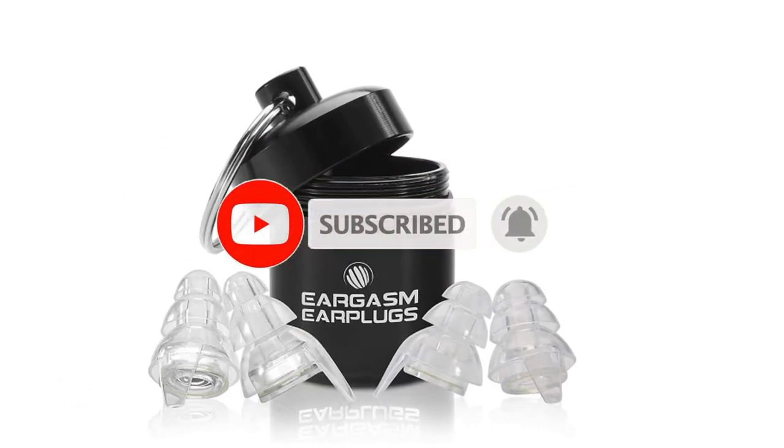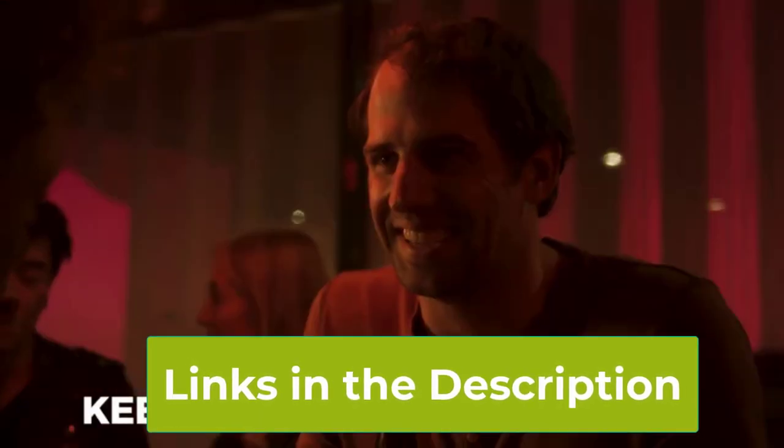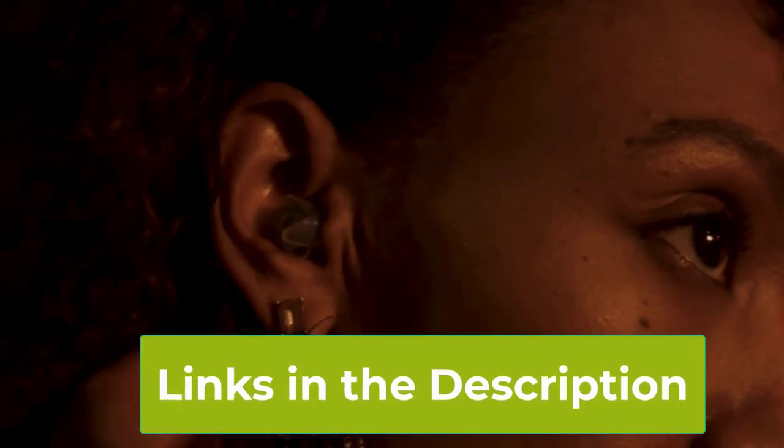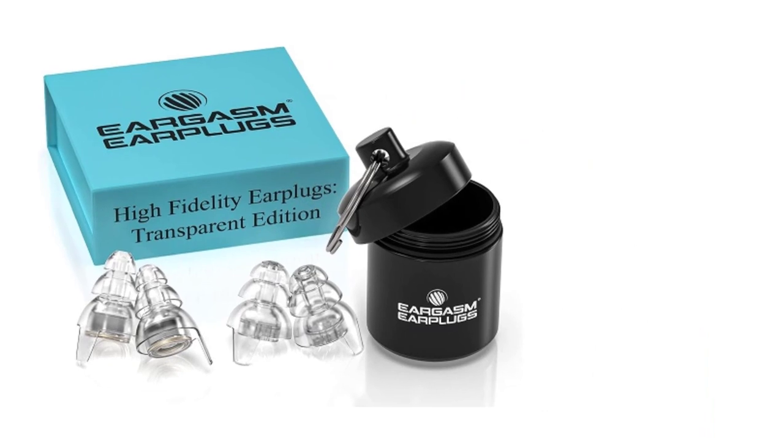Whether you're rocking out at a concert or cruising down the highway, Eargasm Earplugs provide premium noise reduction, allowing you to immerse yourself fully in the moment. Packaged in a sleek gift box, they make the perfect gift for anyone who values their hearing and appreciates the beauty of sound.